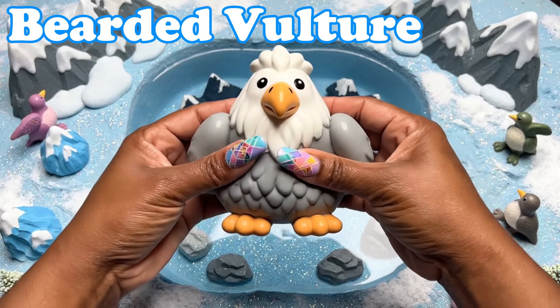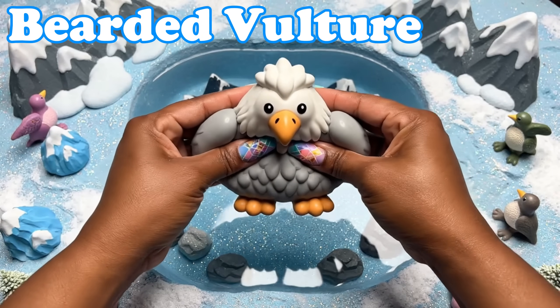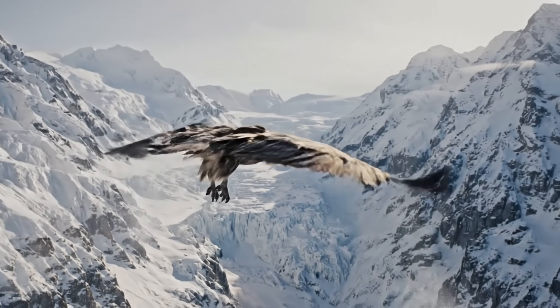Bearded Vulture. These vultures have fluffy necks. They soar high above snowy cliffs.